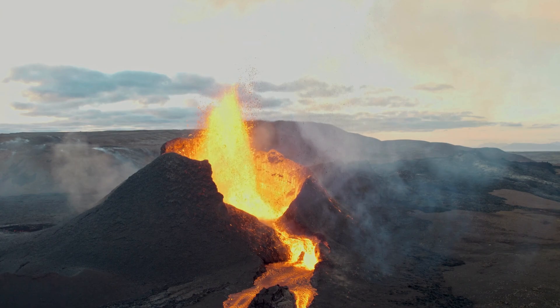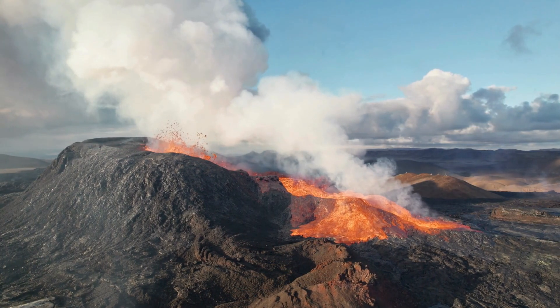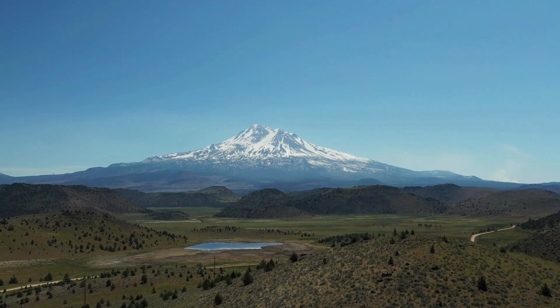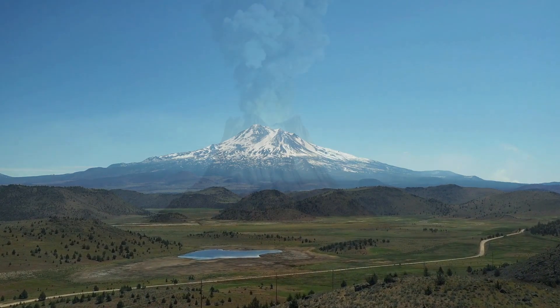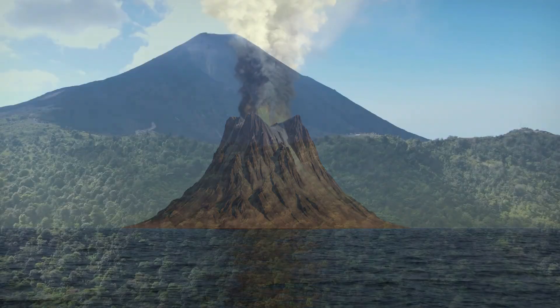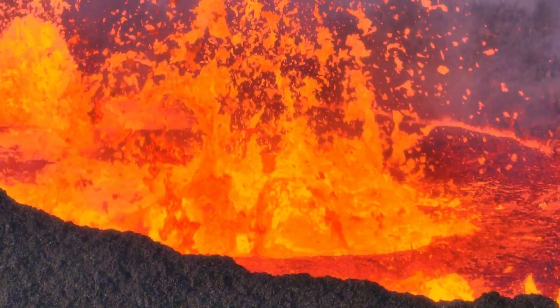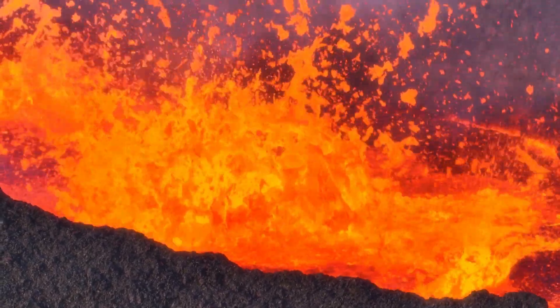...that the trench is 10,994 meters below the surface of the ocean and is deeper than Mount Everest is high. The crescent-shaped gap in the Earth's crust is also 2,500 kilometers long and 69 kilometers wide. Trenches like this are formed when two tectonic plates collide. In the case of the Mariana Trench, the Pacific plate collided with the much smaller Philippine plate.